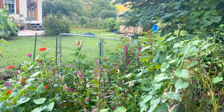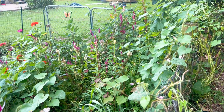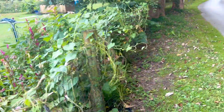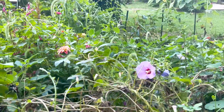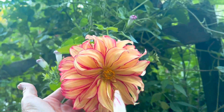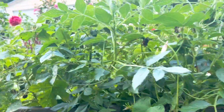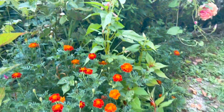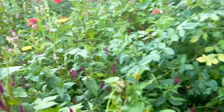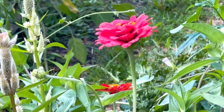It is August 23rd. This is a garden update. My beautiful celosias and zinnias are all in here blooming. I've got some moonflower, dinner plate dahlias — here's one, they're so pretty — some morning glories, those are marigolds, some more dinner plate dahlias, and zinnias that are candy cane. They're pretty. I love my little flower garden.